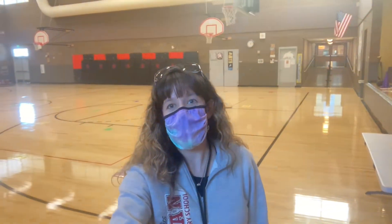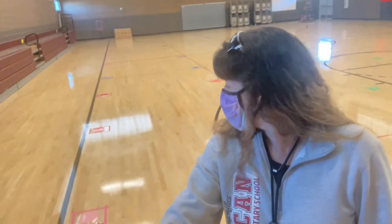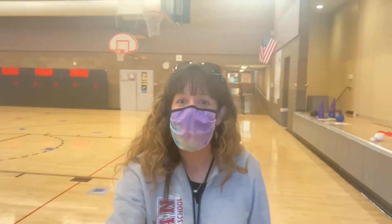Once inside the building, whether you got dropped off or took the bus, you're going to notice lots of things that you see out in stores and you'll see here at Dunkin. Anybody see those squares and different colors on the floor? That reminds us where to stand to be safe. As you go through the gym, you'll notice that on the ramp there's a one-way coming up and a one-way going down — just a reminder of where to walk and make sure that we continue to be safe throughout the school day.